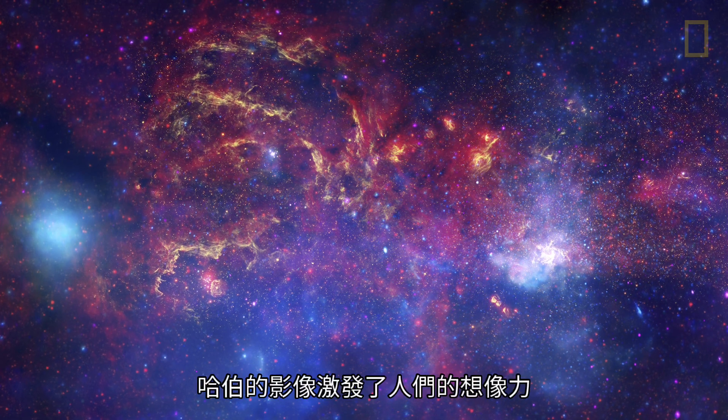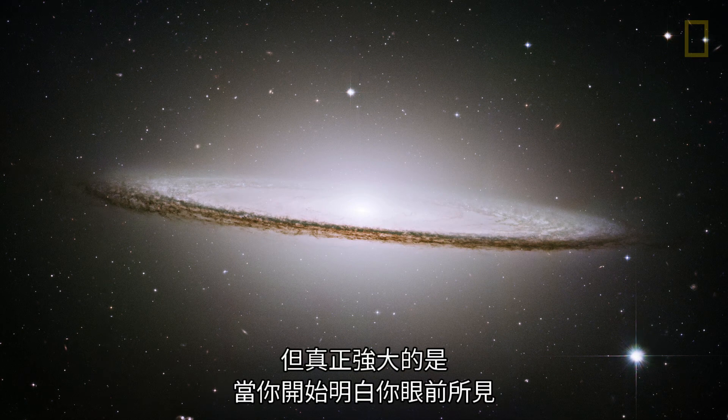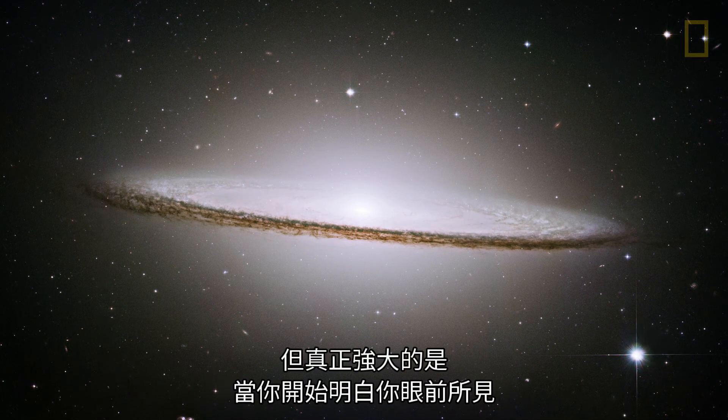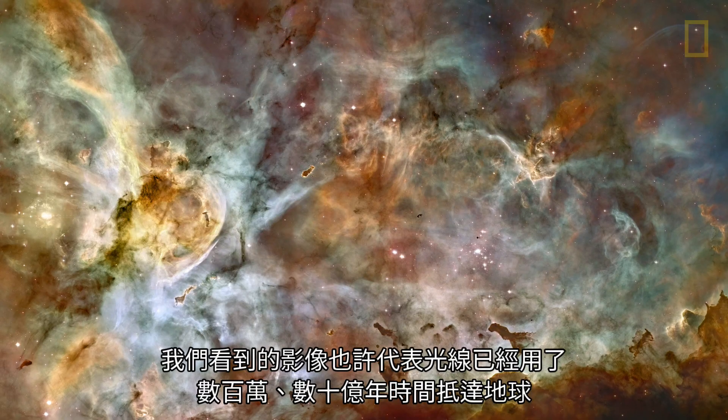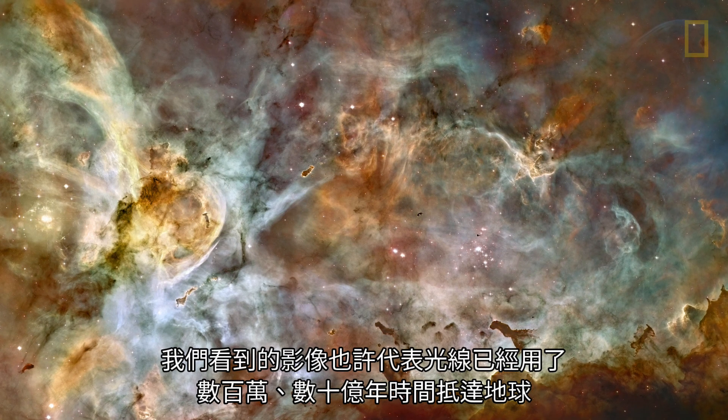The images from Hubble capture the imagination of people. And the real power is when you start to understand what it is you're looking at. You may be looking at something that the light took millions to billions of years to get to us.